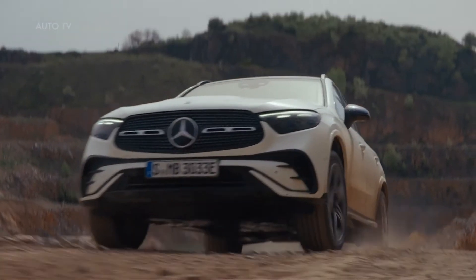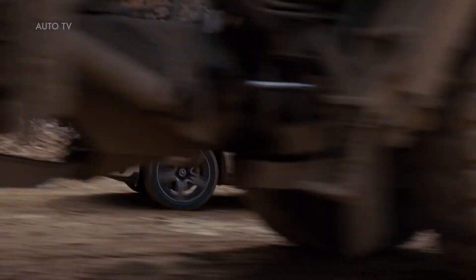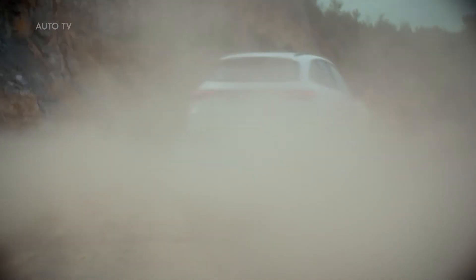The result is impressive. Plus a special highlight — for the first time, our plug-in hybrids offer 4MATIC all-wheel drive combined with all-electric off-road capabilities. Another exciting feature pays off while driving off-road: our transparent bonnet, which provides a full view of the terrain ahead. This means that obstacles such as large stones can be seen at first glance.